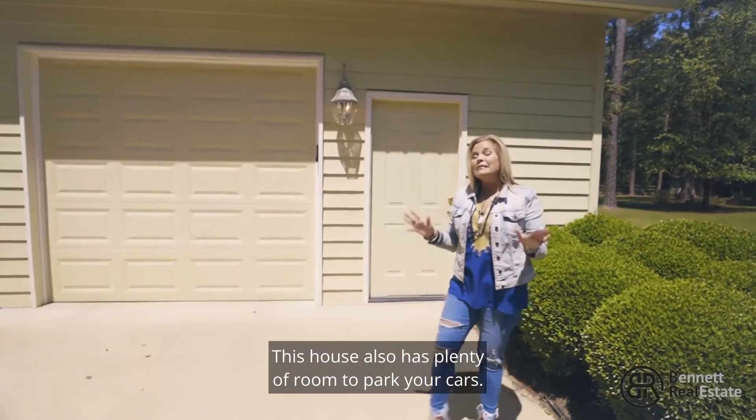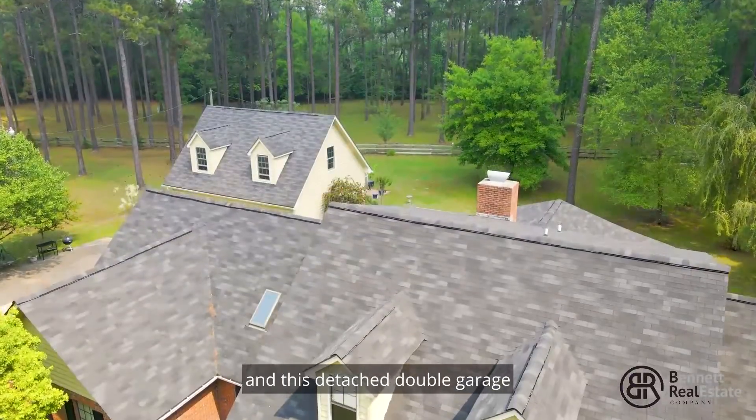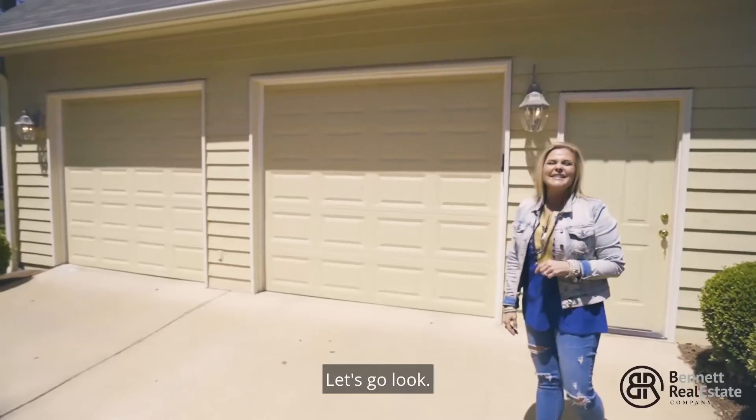This house also has plenty of room to park your cars. It has an attached double garage and a detached double garage with an unfinished apartment upstairs. Let's go look.